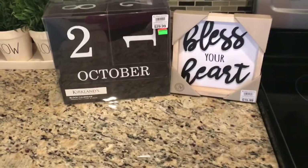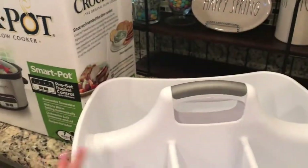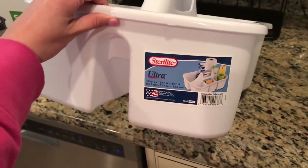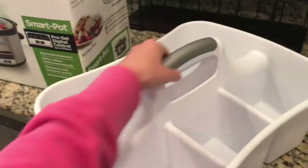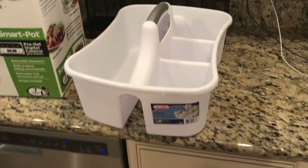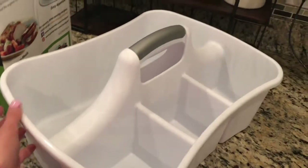I picked this little caddy up from Publix the other day when I was shopping. They have them at TJ Maxx, basically everywhere — it holds your cleaning supplies. Now that we have an upstairs and a bigger house, I just felt like it would be easier to put everything in here, pick it up and take it room to room without having to worry about holding everything. Thought it was very handy, can't wait to use it.